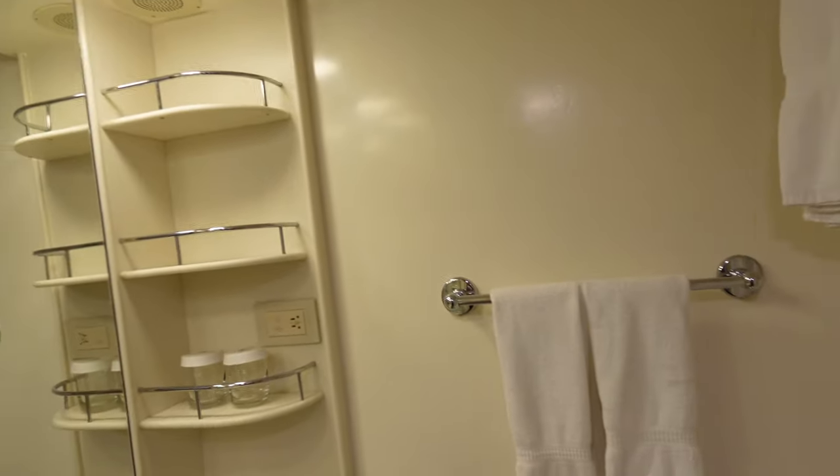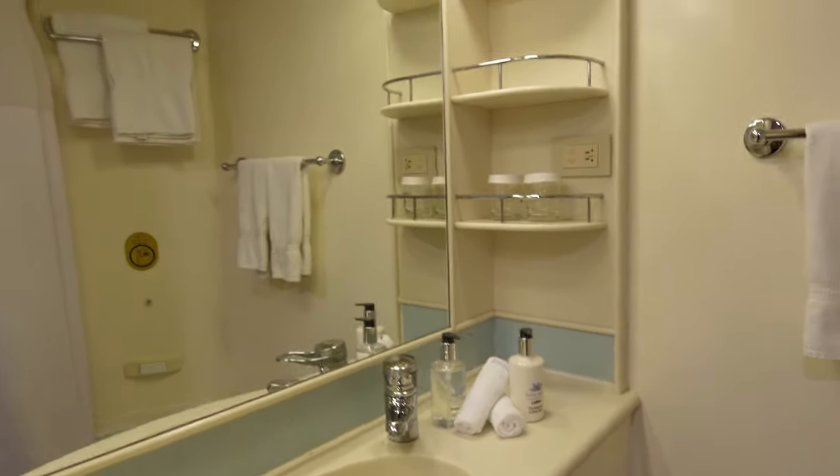The bathroom, like most cruise ships, is a little small, but I actually liked that they had the curtain versus the dome — it made things a lot easier in the shower area, especially if you're a larger or plus-size person. That's just something to keep in mind. We also have a full-length mirror right here.